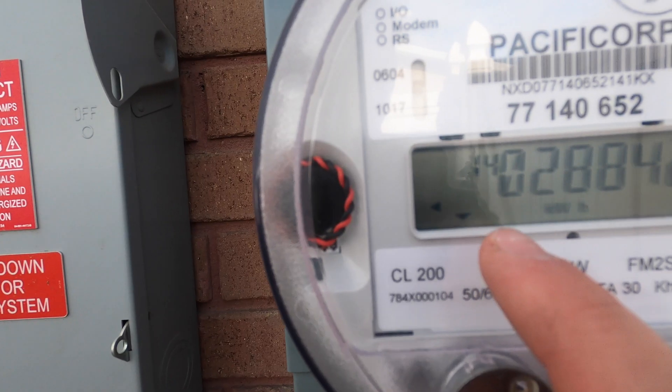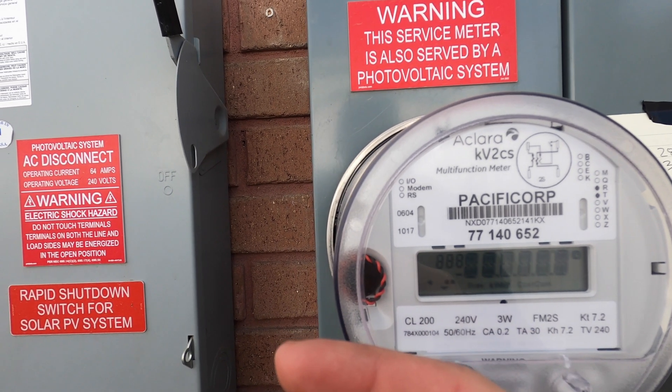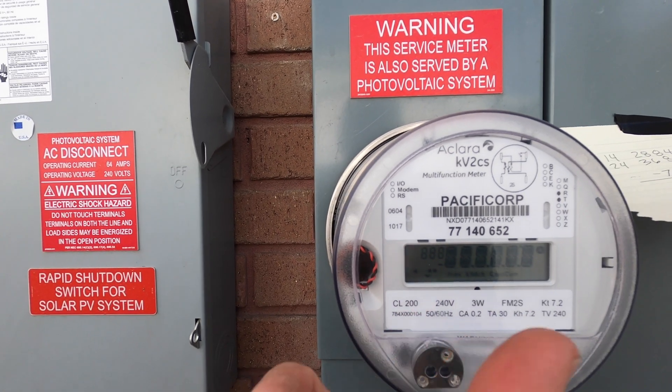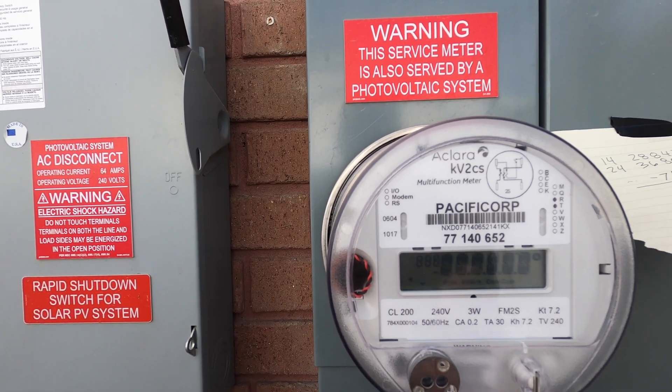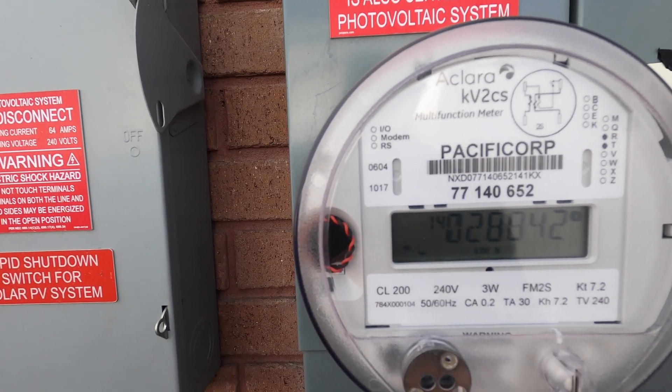We can also see there's a little analog bar that lights up to the side. It'll either go left or go to the right. If it's going to the right, you are using power from the power company. If it is going to the left, you are giving the power company power.